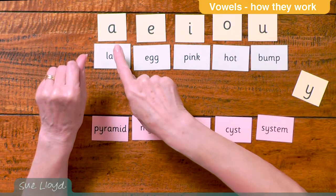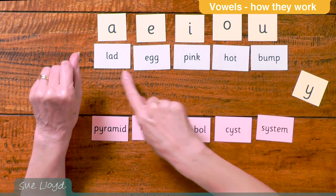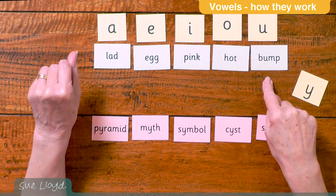When there is just one vowel letter, it is usually known as a short vowel, such as A, E, I, O and U, as in the words lad, egg, pink, hot and bump.